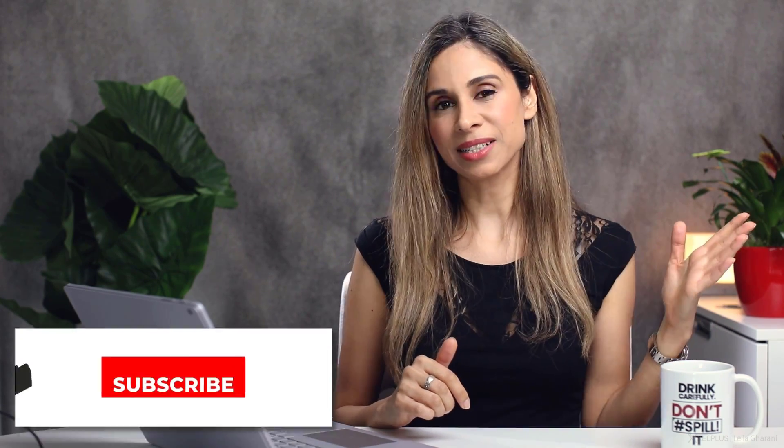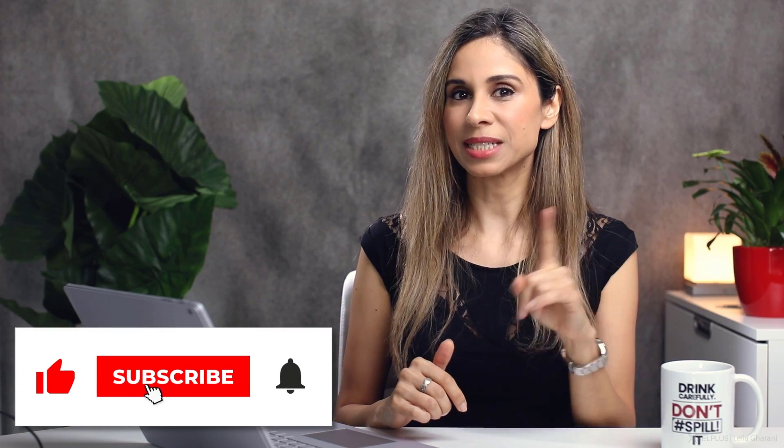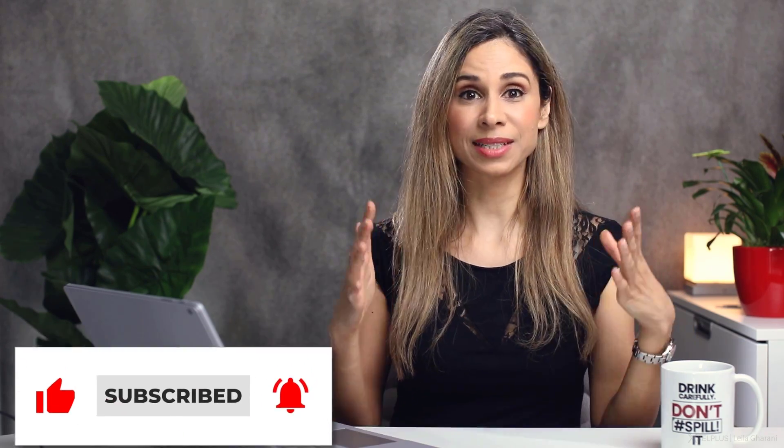Either way, I hope you enjoyed the comparison. Don't forget to give this video a thumbs up if you did, and consider subscribing if you haven't already done so. Many thanks for watching, and I'll see you in the next video.